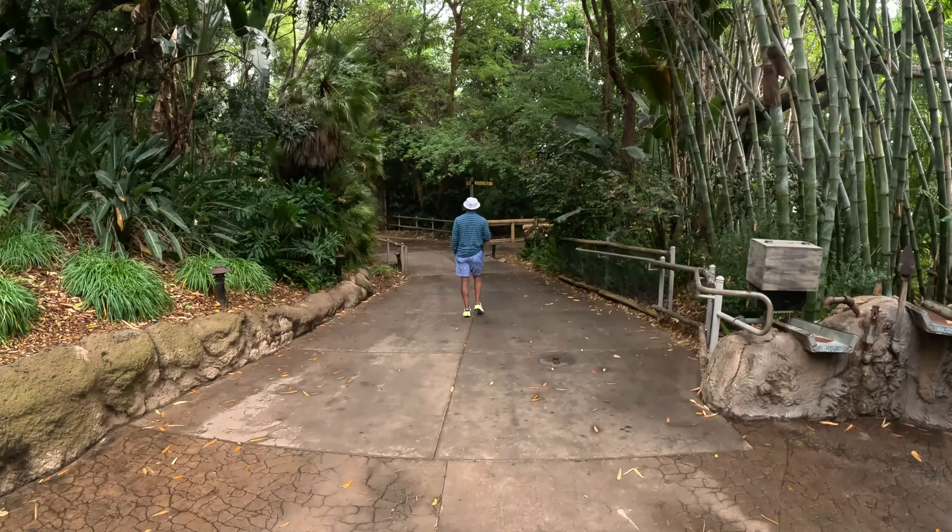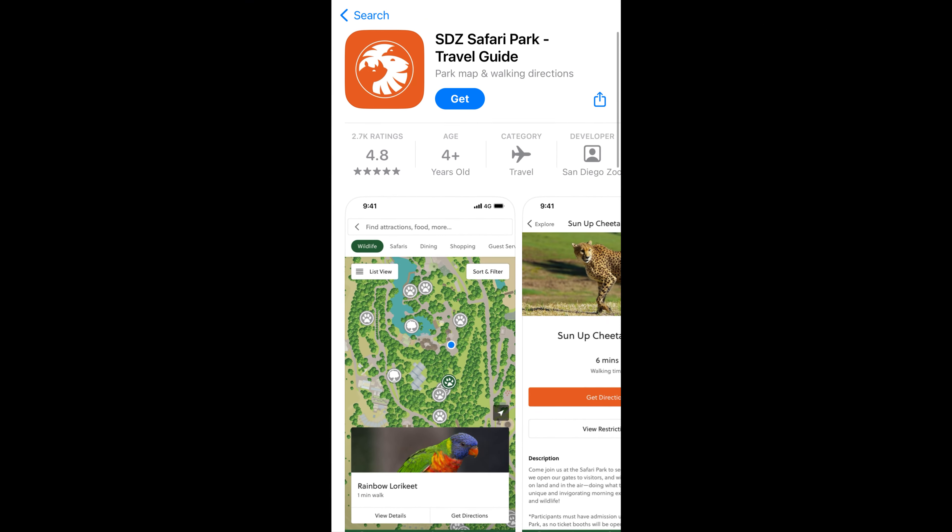Before you visit, download the San Diego Safari Park travel guide app. Like the San Diego Zoo travel guide app, it will help you get the most out of your visit. You can plan your day by adding must-see animals, dining, and shopping experiences. The San Diego Zoo app is in green while the Safari Park app is in orange.